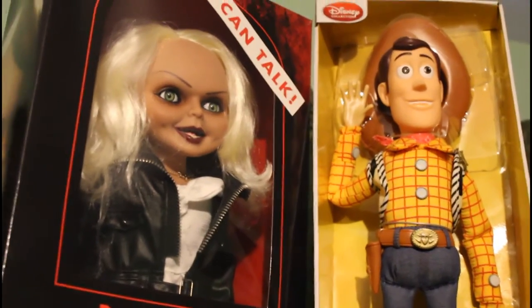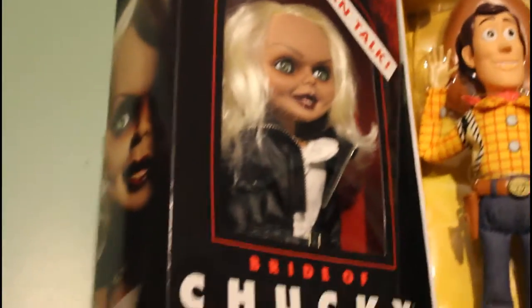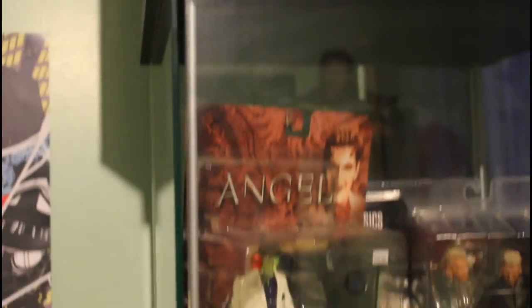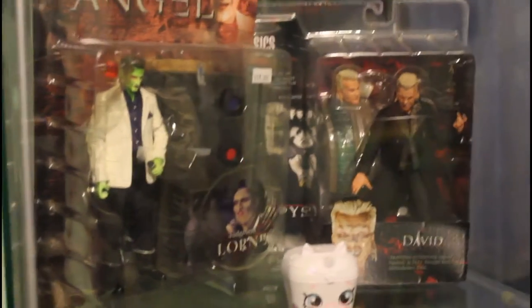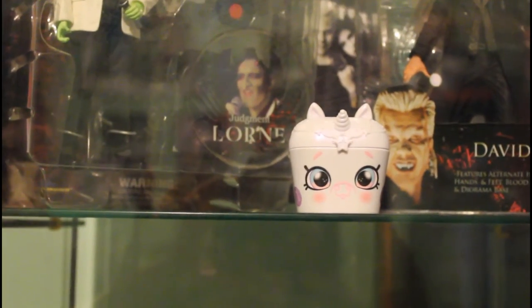I kept my Tiffany and Woody dolls up there — the Woody doll is my man's; he dressed up as Woody for the parade of lights and looked just like him. My name is Tiffany, so I have the Tiffany doll. We kept Lauren from Angel and David from The Lost Boys. And this is from my little Shopkins hauls — it's a little unicorn with an exclusive rare unicorn Shopkins inside.